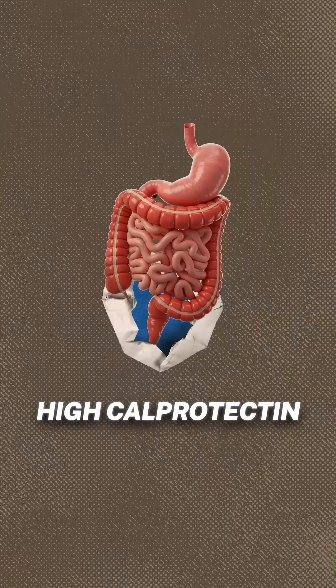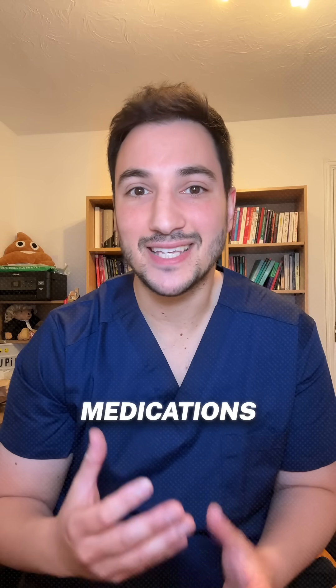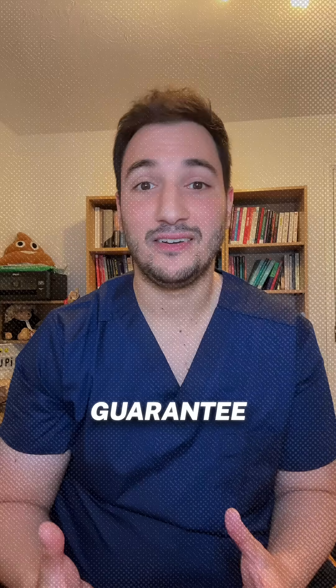So what does a high calprotectin mean? It means your gut's probably inflamed, but it doesn't always mean IBD is present. Sometimes infections or even certain medications can raise your calprotectin levels. Low calprotectin levels usually points away from IBD, but it's not a 100% guarantee.